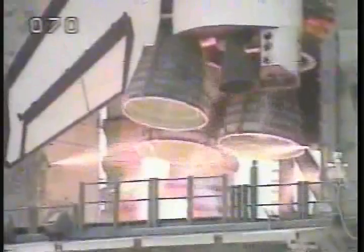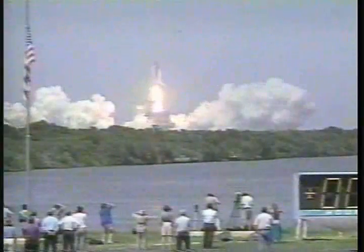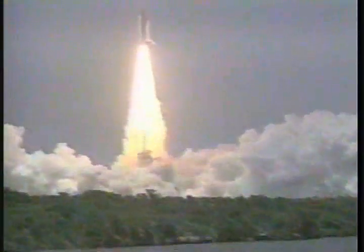Two, one, and liftoff of the Space Shuttle Atlantis on a mission that will herald a new day of international cooperation in space. Houston now controlling.